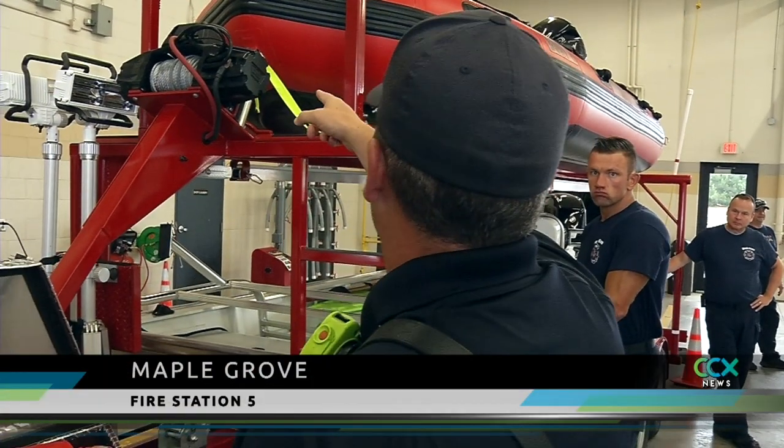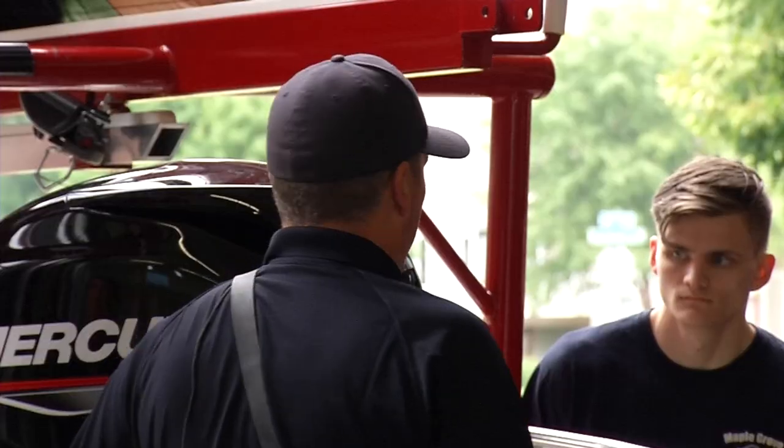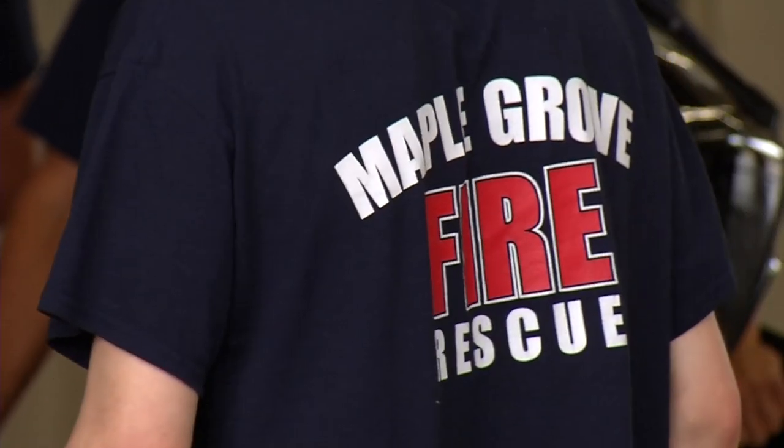Everybody's driven a boat before? Familiar with boats? Every job requires training and repetition. There are two trim switches on this — there's one on the motor, and once the battery's on, which is over here on this switch — and that's especially true for the ones that involve saving lives.